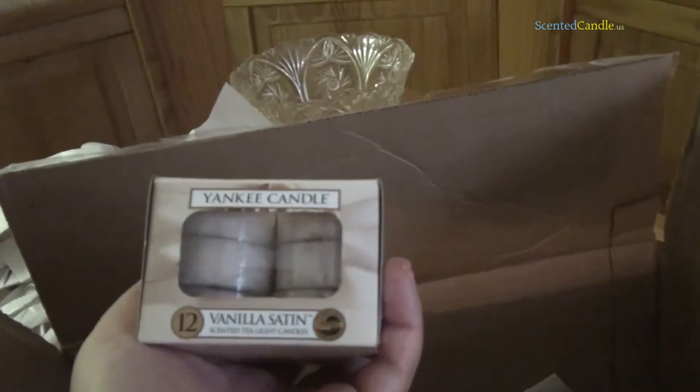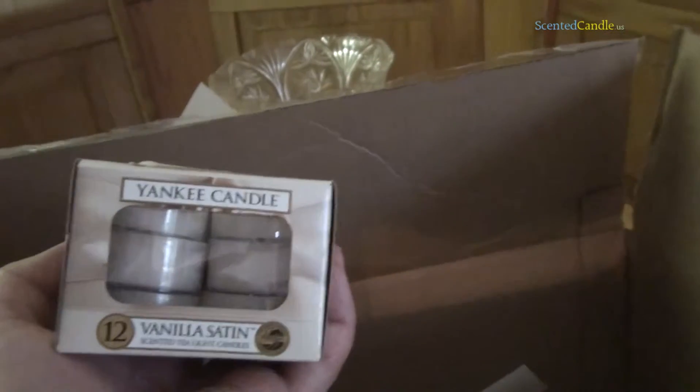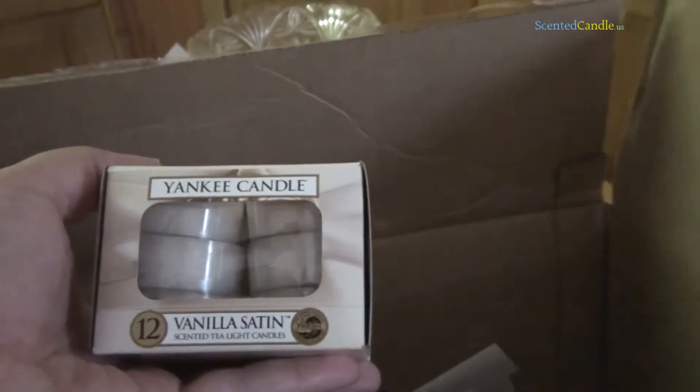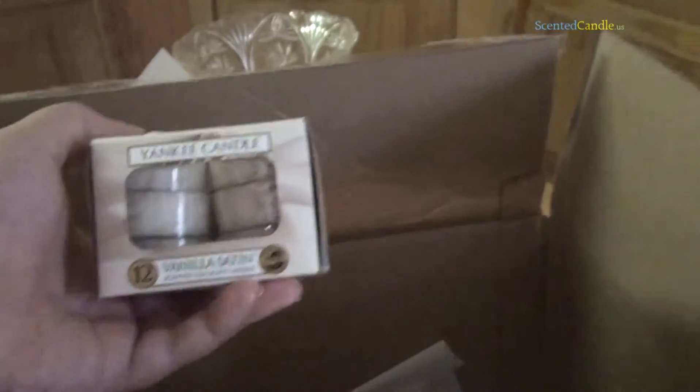And we got Vanilla Satin. More of a typical candle — I guess it's fall themed. Oh, very nice. Very nice. Like this one a lot. It's your typical vanilla scented candle, but it definitely has a little kick to it. It's hard to define what that is at this point. But yeah, I like that one. It's nice.